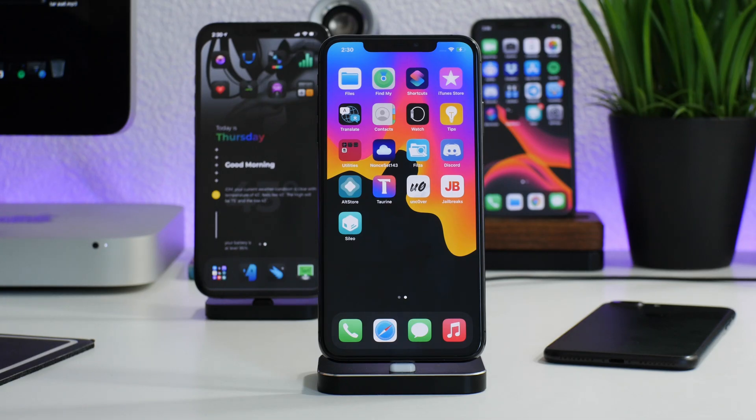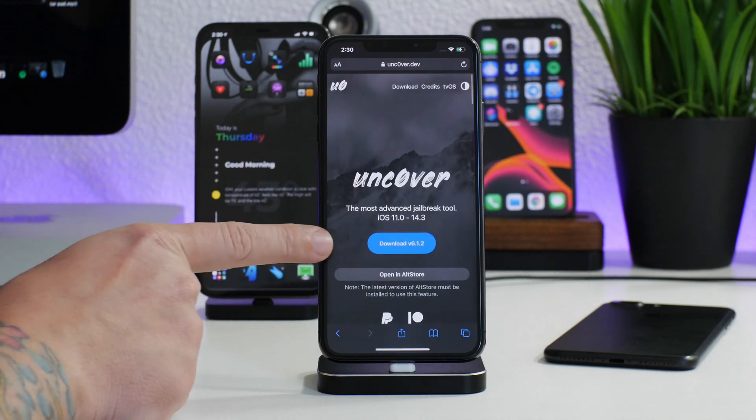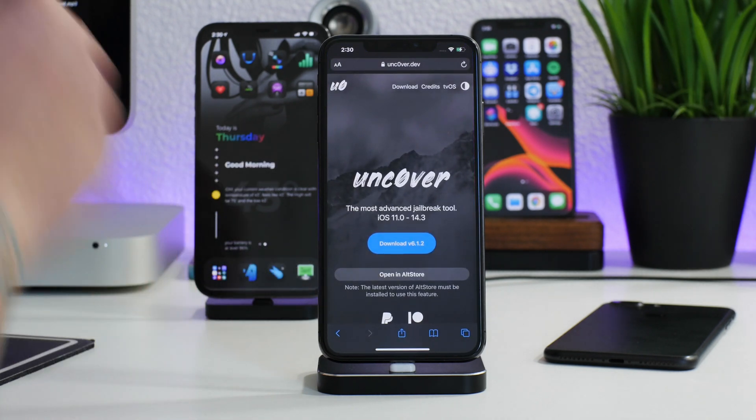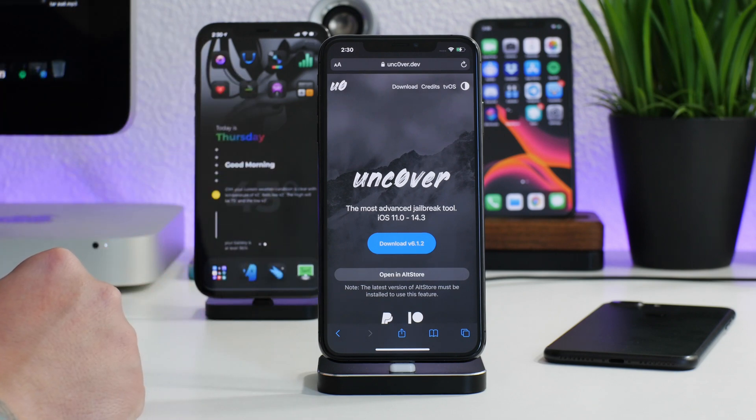What is up guys, Jeremy here, and welcome back to another jailbreak update. Unc0ver has been updated to version 6.1.2, so I would advise you guys to update your Unc0ver jailbreak for those of you that are running Unc0ver.